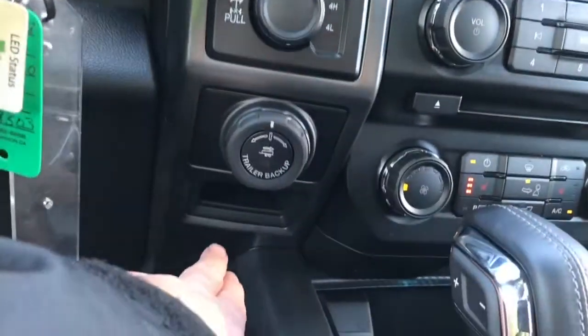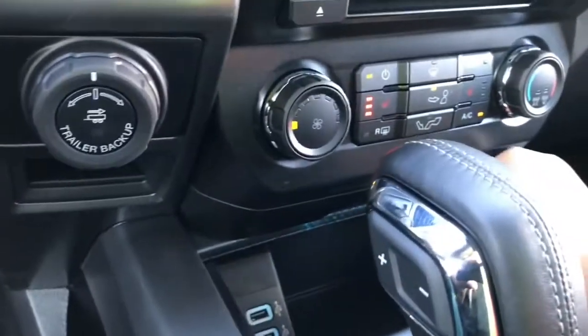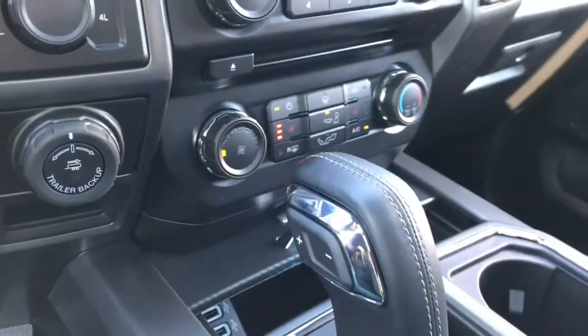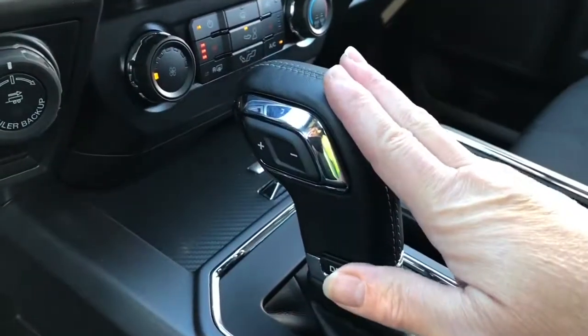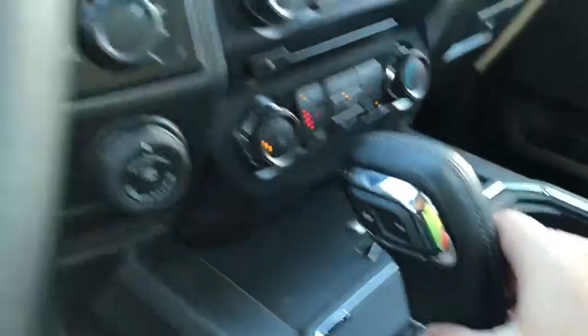You have pro trailer backup, and there's a little cubby down below. In the centre console you have a couple of USB outlets — just push in the middle to close it up.